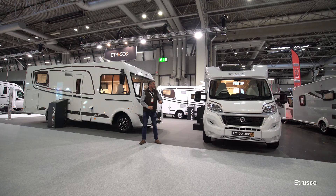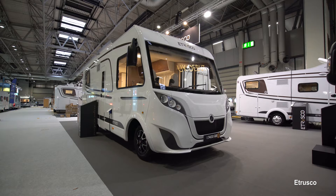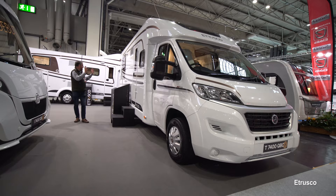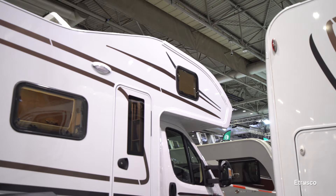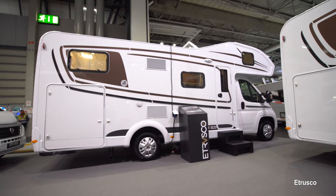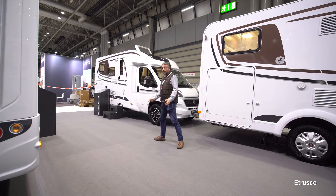The newest brand within the Erwin Hymer Group is Etrusco and they're here at the NEC for the very first time with a selection of models. The A-class i7400QB is an island bed model. Opposite is a low-profile model of similar size, also with an island bed but with parallel settees in the latest fashion. There's also a big family motorhome with a very large over-cab Luton and a big garage at the back, a compact six-metre model, and a twin-bed option as well.